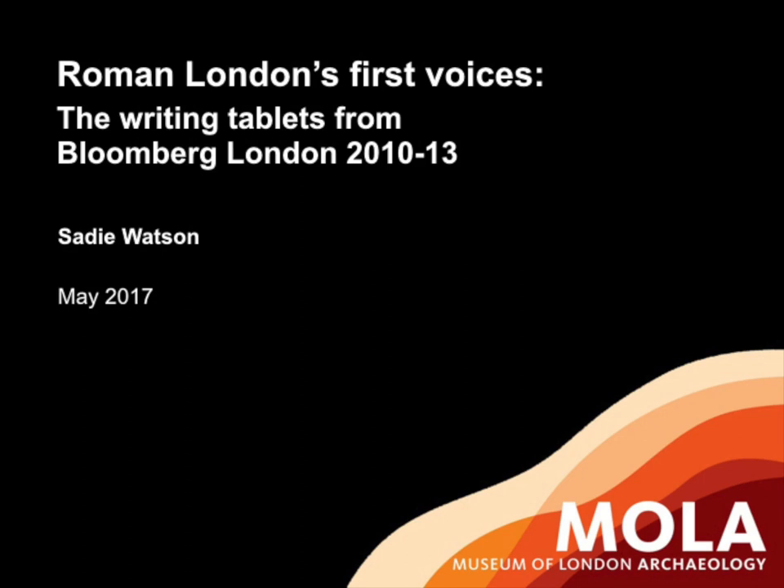Thank you everybody, thank you for inviting me to talk to you about one particular aspect of our wonderful excavations at Bloomberg London. You'll see that I've got copious notes because there is Latin involved later on and I don't do Latin. But as I say, this is just one small aspect of a huge assemblage of finds that were excavated from the Bloomberg London project.